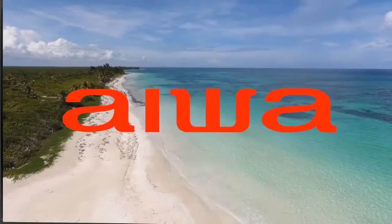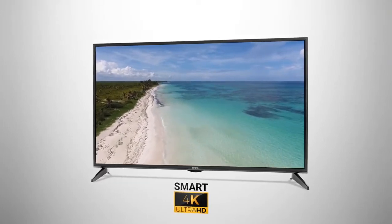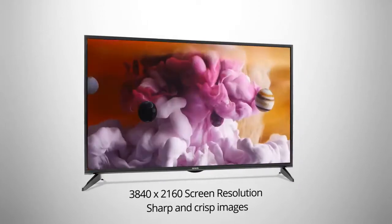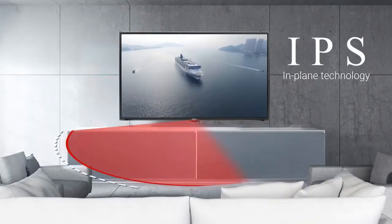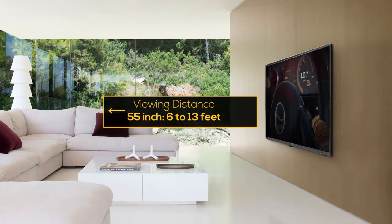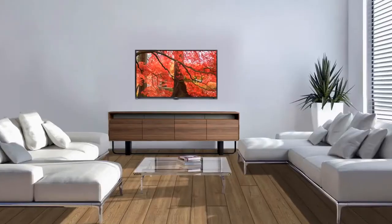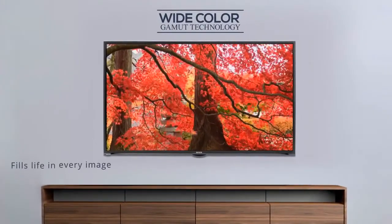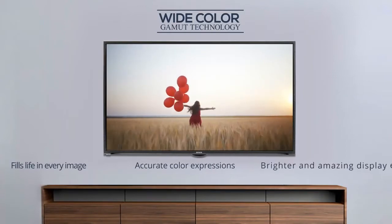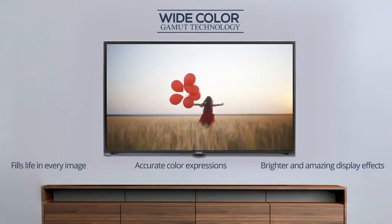IWA introduces a 55-inch Smart 4K Ultra HD LED TV that offers a fascinating detailed experience with sharp and crisp images. Enjoy 178-degree viewing angle with IPS technology. The recommended viewing distance of this 55-inch TV is 6 to 13 feet. The wide-color gamut technology fills life in every image and provides accurate color expressions.